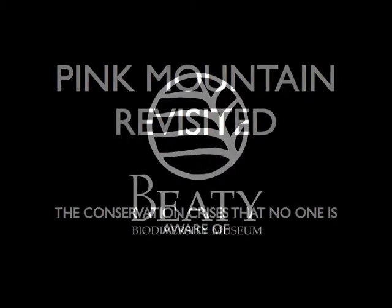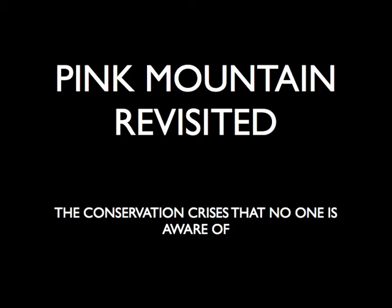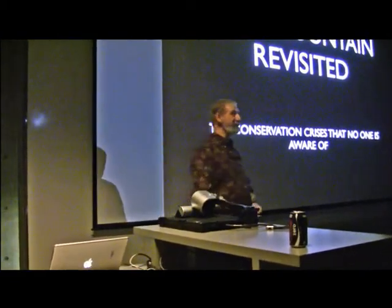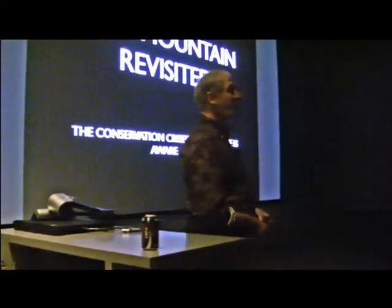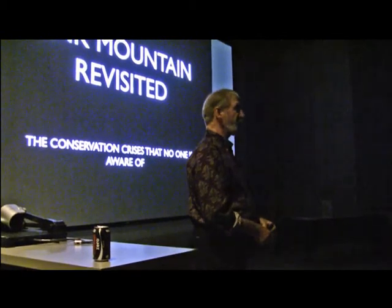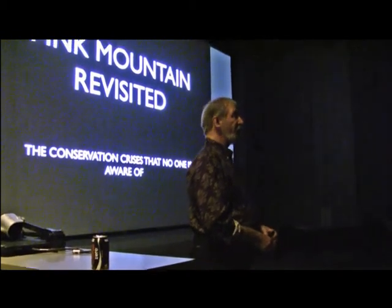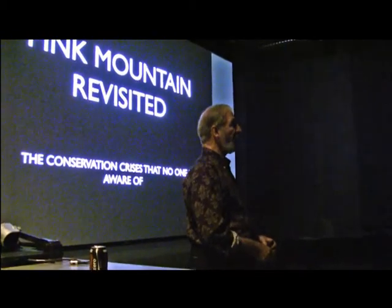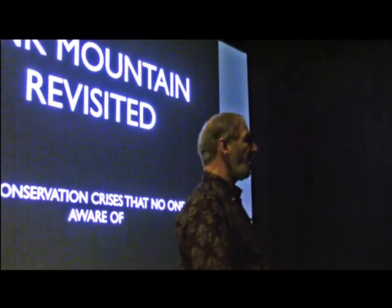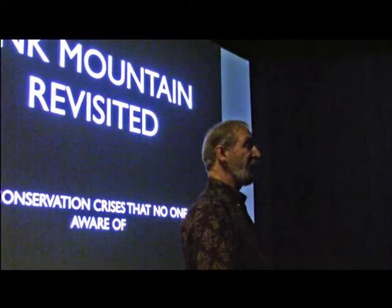Good evening, everybody. Since we're being very casual tonight, I get to introduce myself. I'm Ron Long. I was a photographer at Simon Fraser University for 36 years, and for 15 of those years, I worked exclusively for the biology department. So I picked up quite a bit of biology during that time.